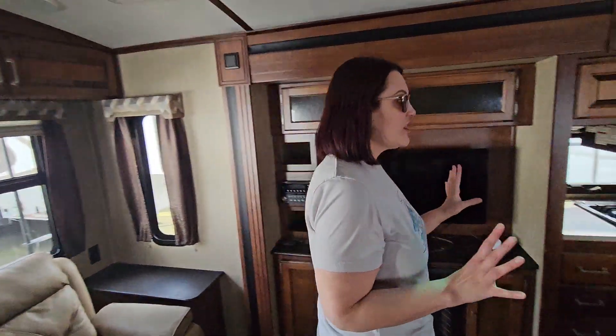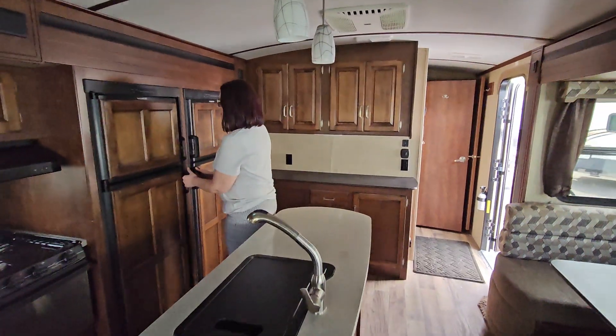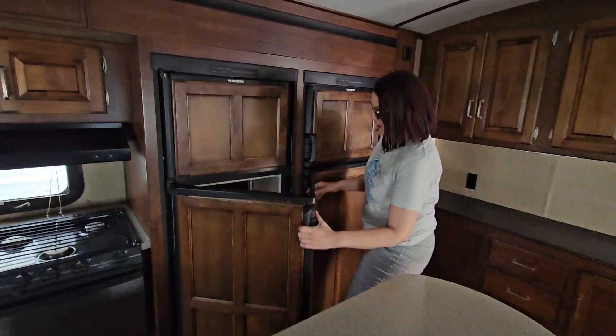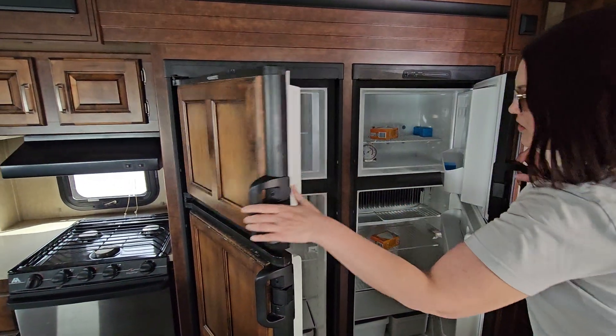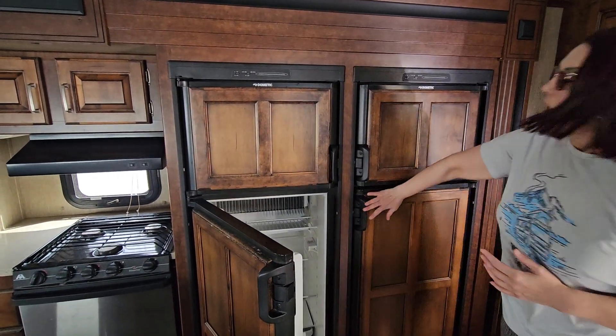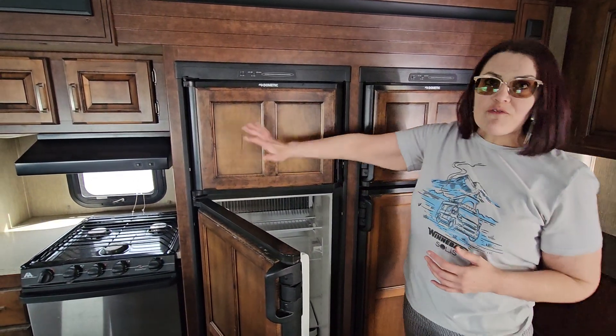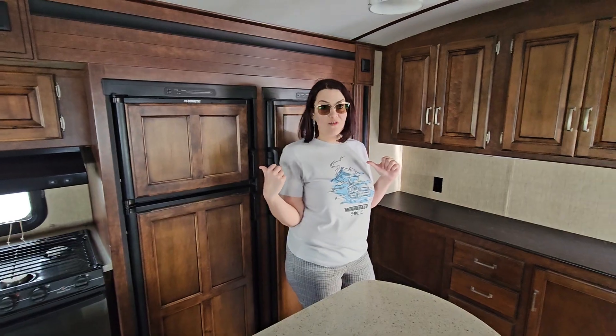Nice large kitchen with a lot of storage. Separate oven and huge refrigerator. This is actually two separate refrigerators here, two separate freezers. So you've got your drink fridge, your food fridge, your popsicle freezer, your meat freezer. We've got separate compartments — really large, especially for you full-timers out there so that you could save a buck on groceries.